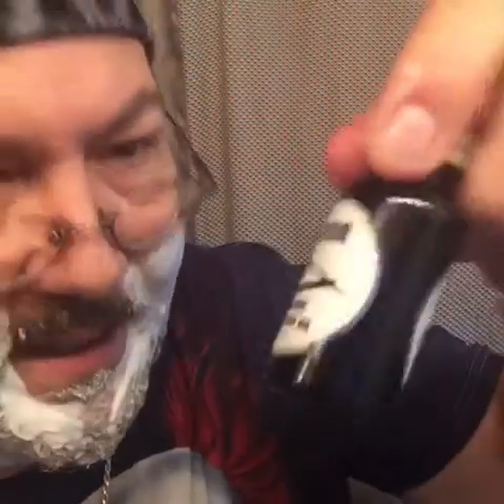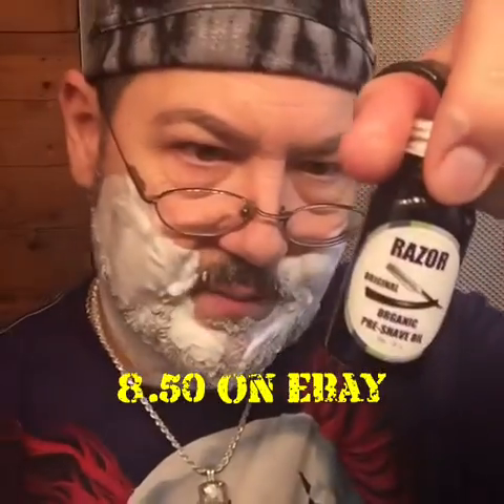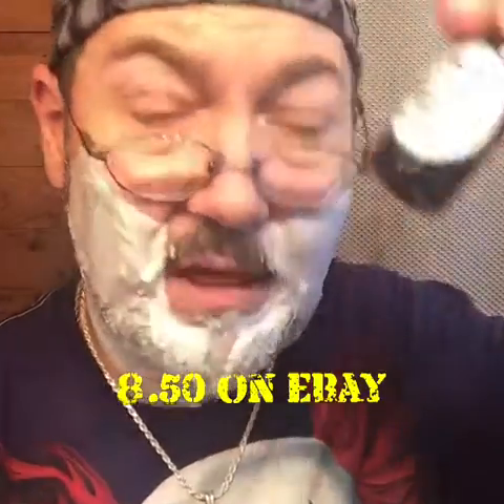Hopefully everybody's having a great Monday. The weekend sort of went quickly, to me at least. I've been waiting around for this pre-shave oil to come in the mail today. Razor is the brand — original organic pre-shave oil, developed by Razor Inc. Ever heard of those guys? Me either.